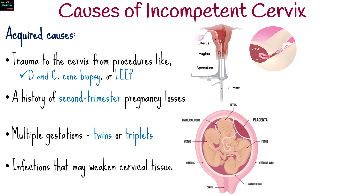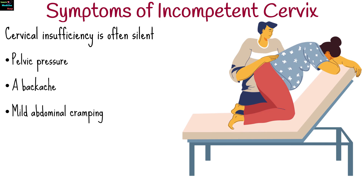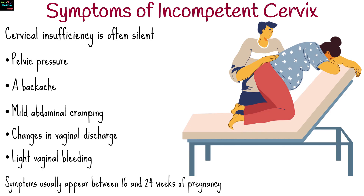Cervical insufficiency is often silent. However, some women may experience warning signs such as pelvic pressure, a backache, mild abdominal cramping, changes in vaginal discharge, or light vaginal bleeding. These symptoms usually appear between 16 and 24 weeks of pregnancy.